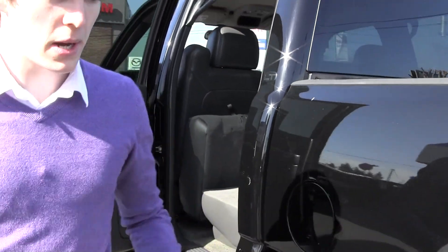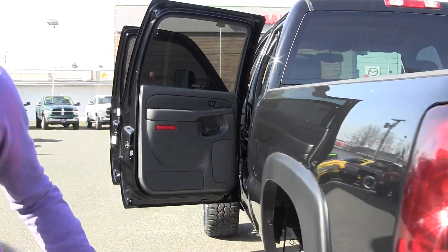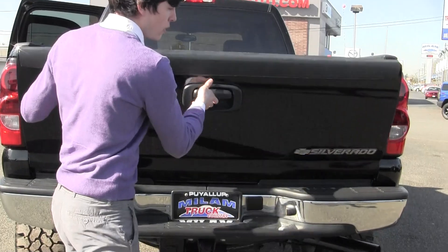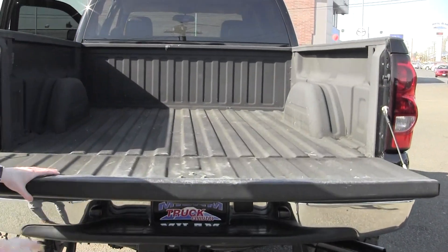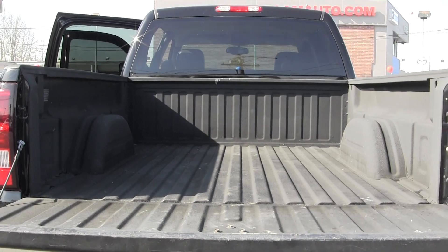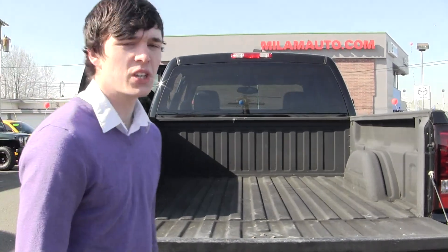Swinging around to the back — the wheels with the leaf springs. You've got the towing hitch as well as a Linex bed. Just in case you've got a lot of tools or toys, or if you've got anything you've got to throw in the back, you've got that protector on the bed.